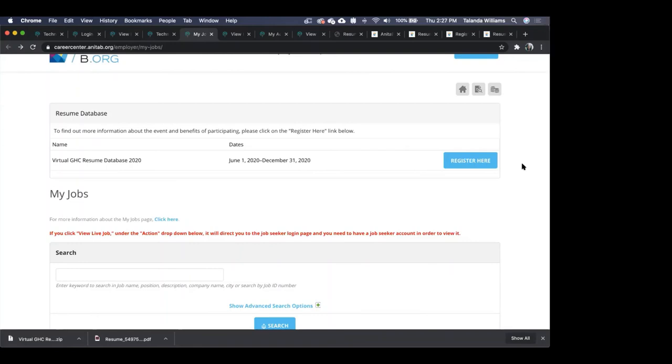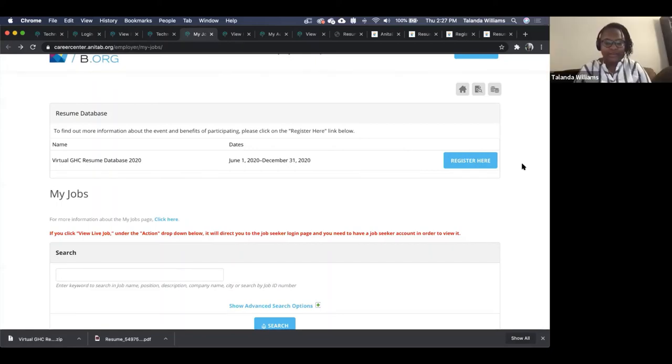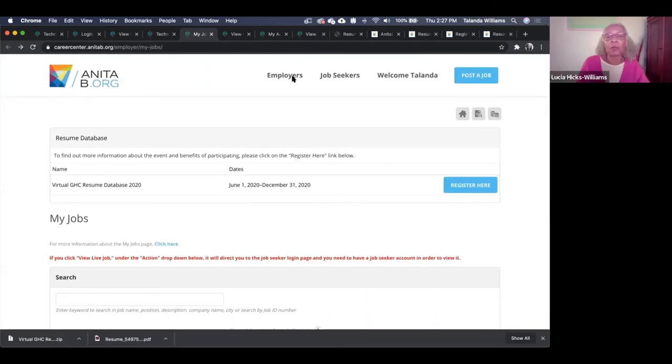Folks want to know if we'll be sending out the Q&A as well. We're collecting questions to make sure we have the common ones. If anyone has a question we don't answer here, send it to resumesupport@anitab.org — that way we'll have your email address to send a response. That will also be your ongoing support mechanism as you start using the resume database and job board.